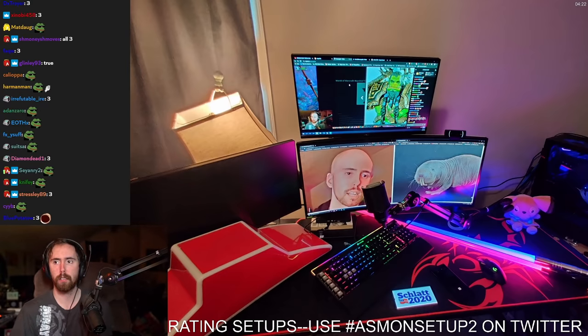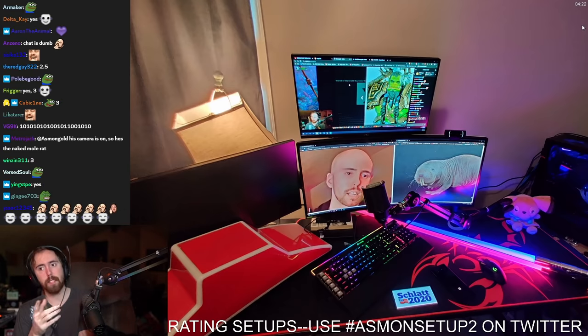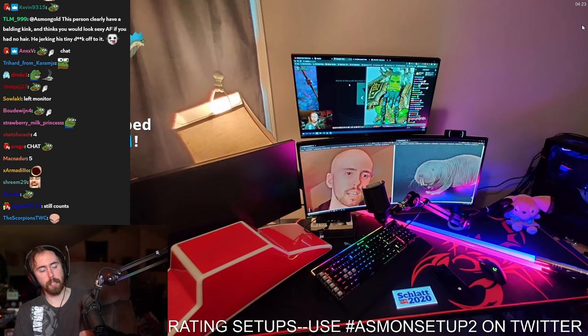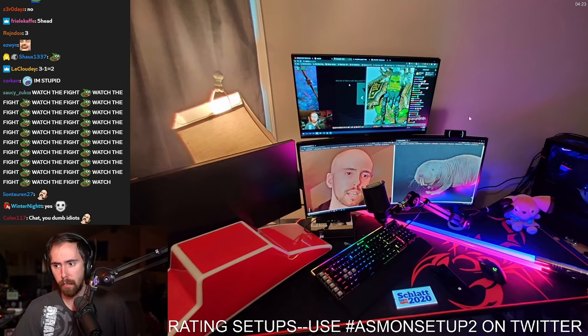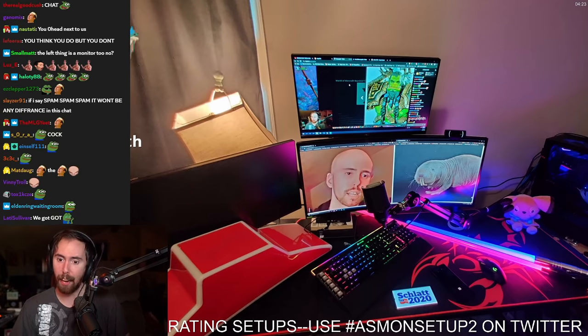Three. You guys thought you were funny, right? The middle monitor is the same monitor. I baited you into saying three, knowing that you would say that whenever I said two. That way I could call you stupid. Just take it. I have to take it every fucking day. You guys can take one L.